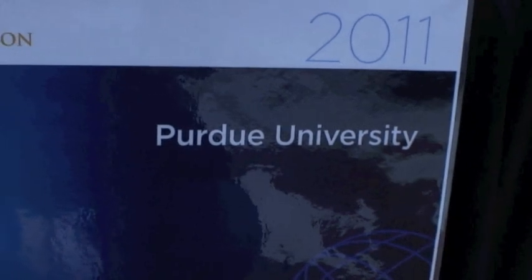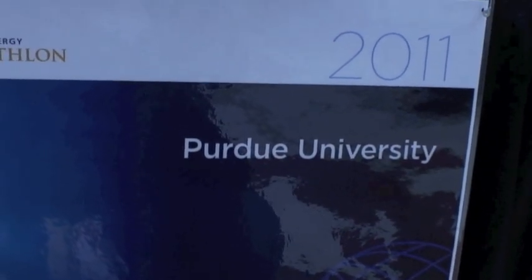We're here with Purdue University to check out their house, and I'm going to talk to Kevin Rogers, the project manager, a little bit. Kevin, why don't you tell us a little about what makes your project unique?